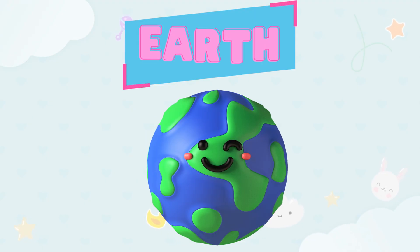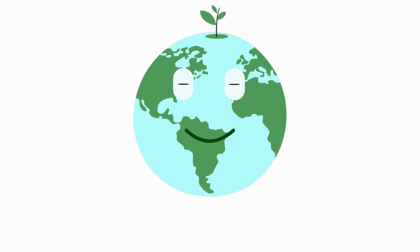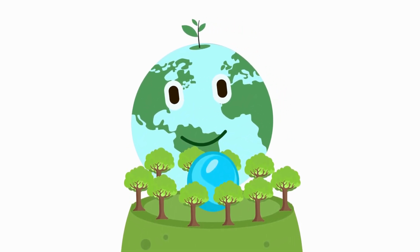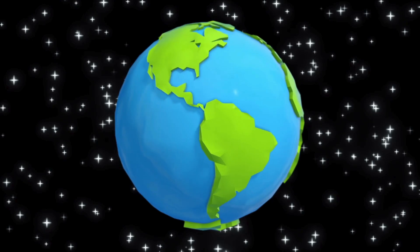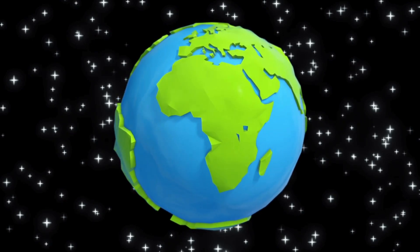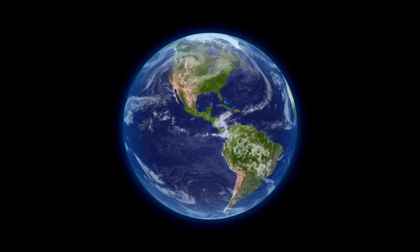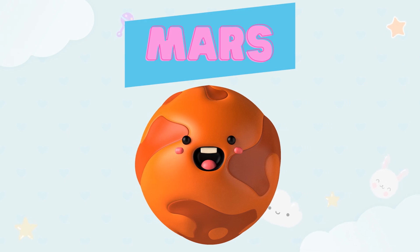This is our home. This is Earth, kids. We live on Earth. Can you say Earth? This is Earth. Earth has water, land, and you and me. Yes, this is Earth!